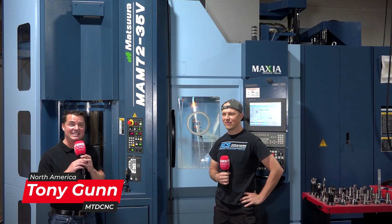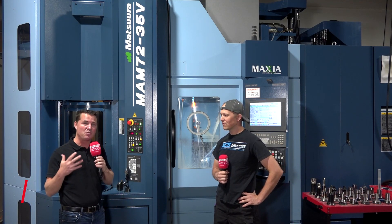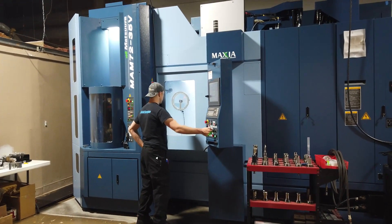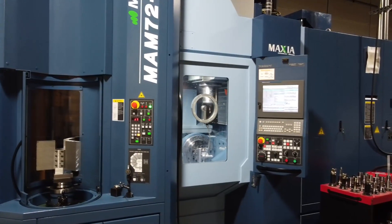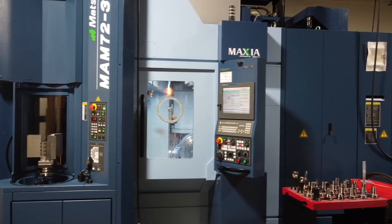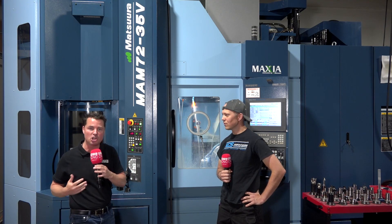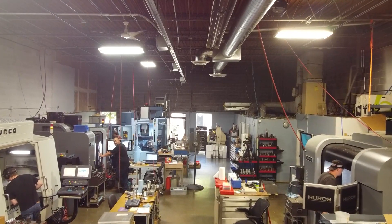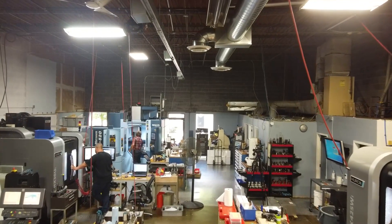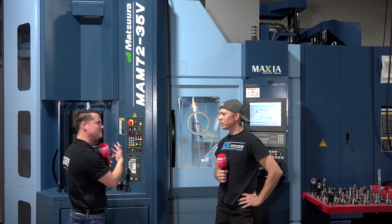Hello my friends and welcome back to another episode of MTD CNC North America. Today I am with my buddy Kyle of KCS Advanced Machining Services. Kyle is one of the younger generation of machinists with a really forward-thinking mindset who wants to move into the future with great success. He has invested in a Matsuura machine with pallets all over the place that allow him to do low batches, but also jump into large batch runs when big jobs come. Let's start at the beginning — what helped you decide to invest in this Matsuura MAM machine?